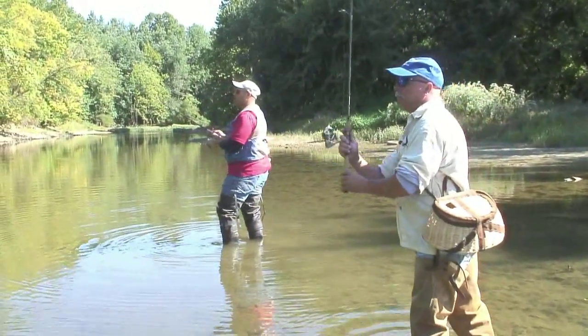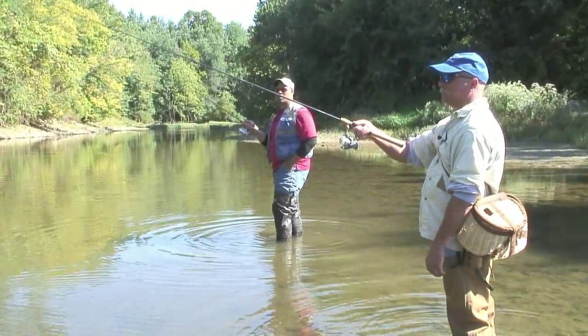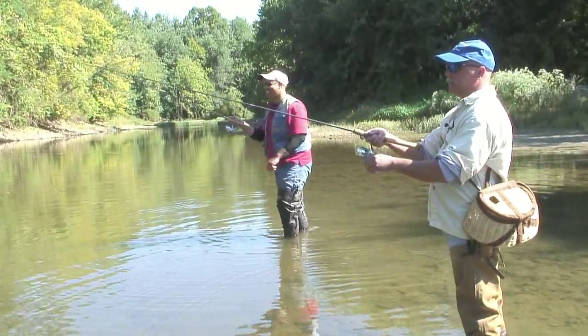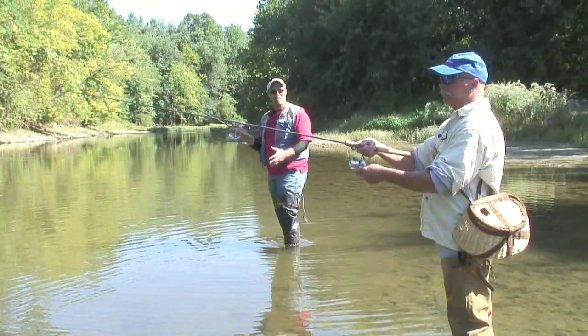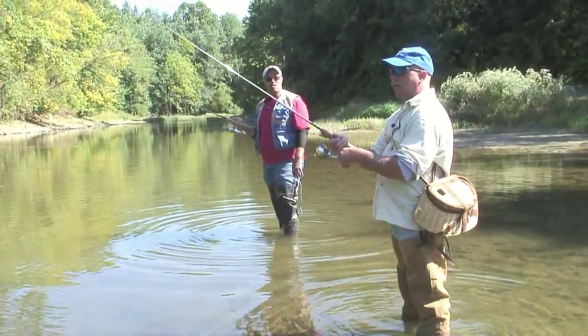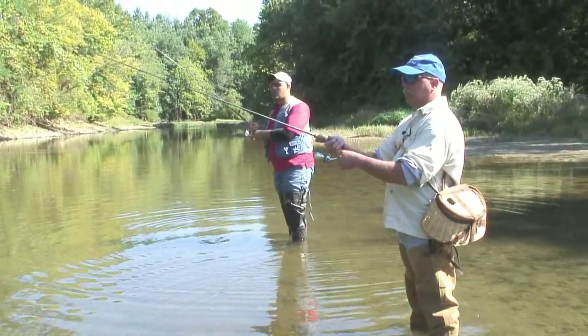Cast right in there. This guy's a casting sensation right here. Had a little bit of practice through the years. So tell us a little bit about the bait shop — what you do every day selling bait. A lot of people like to know about that.